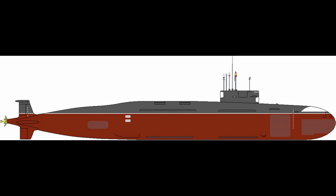Flank-mounted linear arrays along the pressure hull pick up radiated noise from surface ships or cavitating propellers, while low-frequency towed arrays streamed at 200 metres behind the rudder resolve diesel-electric quieting at 60 km slant range.